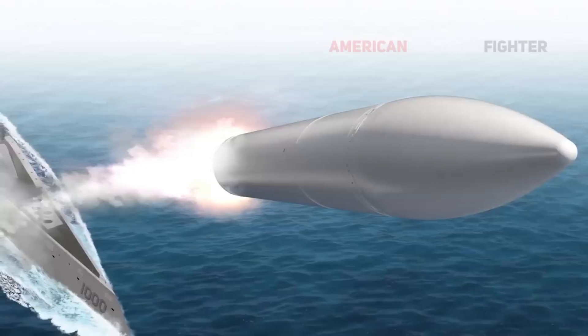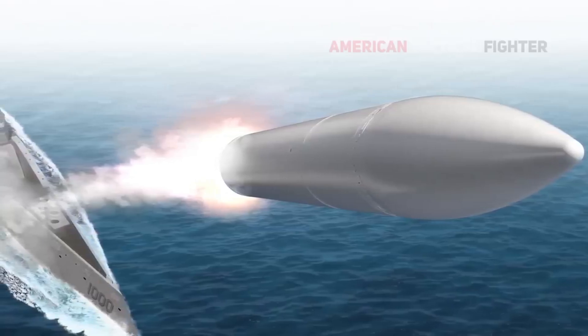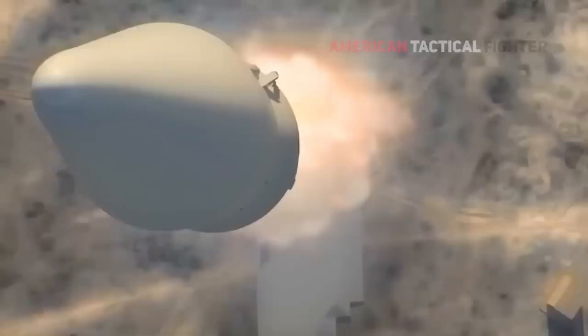Hypersonic weapons travel at speeds exceeding Mach 5 — five times the speed of sound — while maintaining high maneuverability, making them extremely difficult to hit.